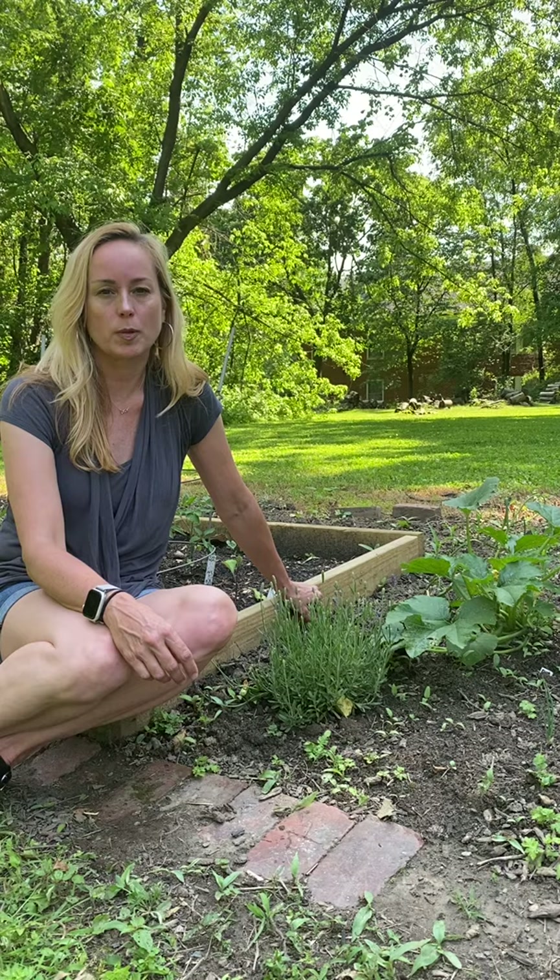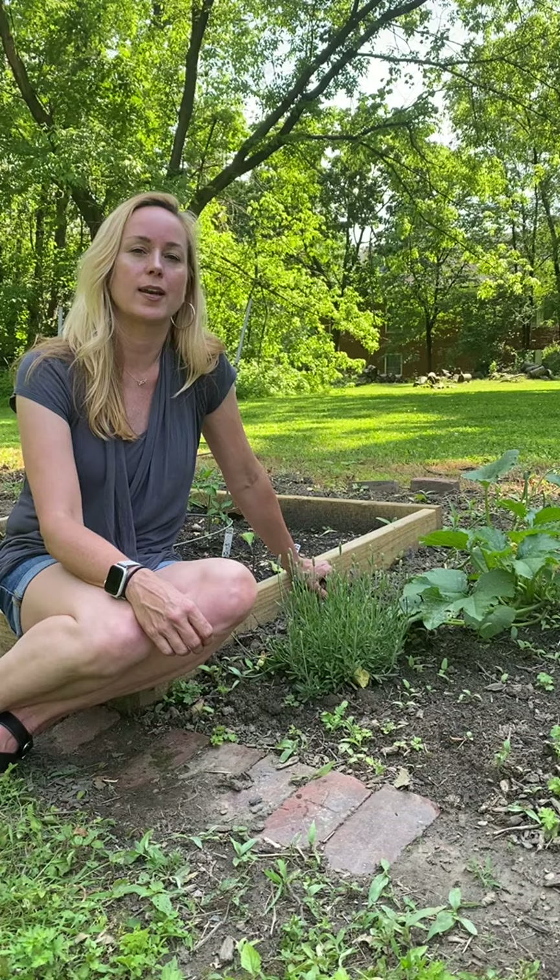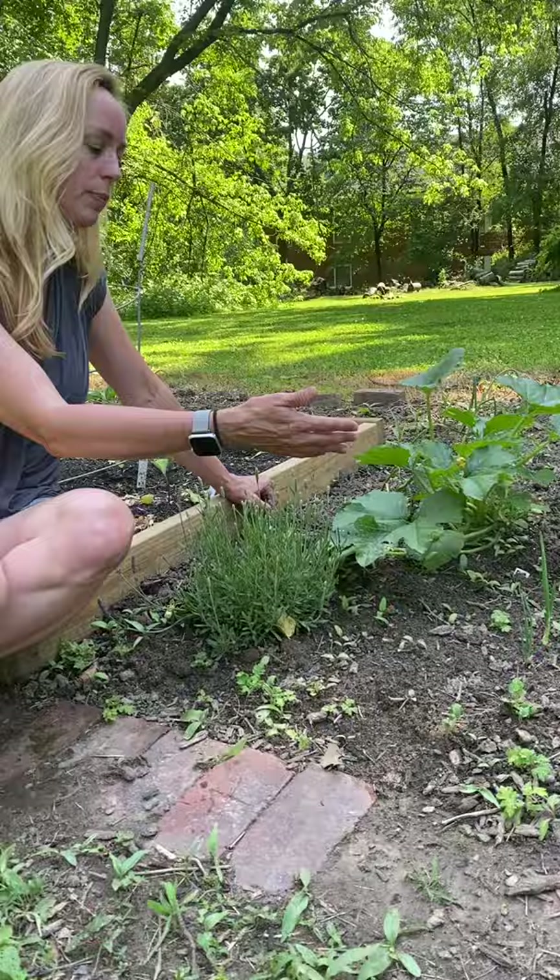Hi gardeners. This is the time of year I start to get those phone calls or text messages with pictures saying something is eating my plants — what do I do? And there's a little bit of a note of panic to it. But most of the time you don't need to panic. So let me show you an example.